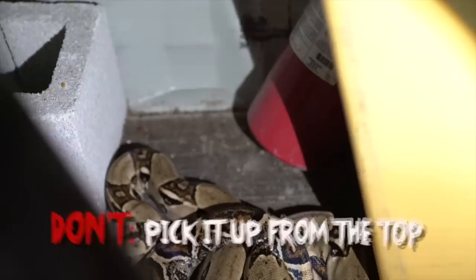Now, when handling a large constrictor, you want to be very careful. Don't pick them up from the top — scoop them up from the bottom. If you pick them up from the top, they're going to think a bird is attacking them, and instinctively they will bite whatever has got a hold of them. So I swoop in from the bottom, as gently as I can, without putting any pressure on the top of the animal. That first interaction is the most important.